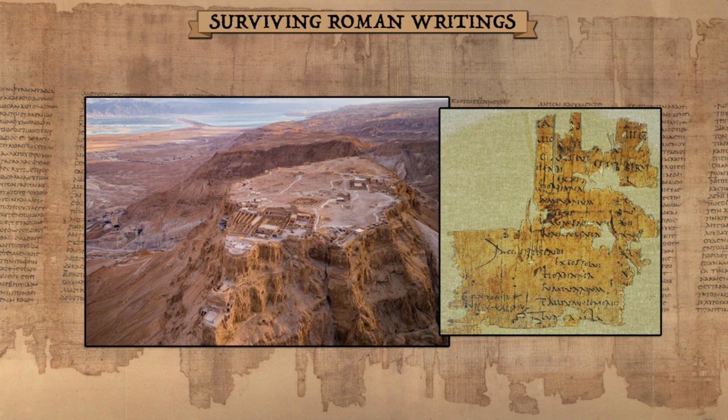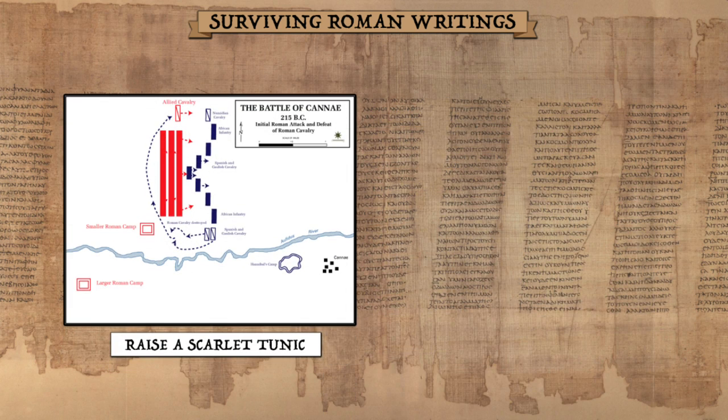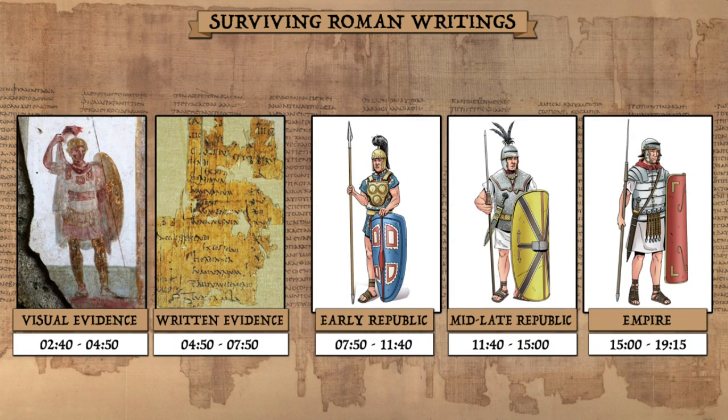For the common soldier, we can turn to the pay receipt of a Roman soldier at Masada. The papyrus fragment records how much of his pay will be deducted for mandatory expenses like food and clothes. The last line item mentions a tunica alba, or white tunic. Beyond this, we have scattered sources about colors sported by various high-ranking figures. At Cannae, the Roman commander raised a scarlet tunic above his tent to signal battle, while at Pharsalus, Caesar raised a purple tunic. Leaders are also said to don all kinds of colored cloaks as symbols of status. We will now transition to the summary portion of the video.